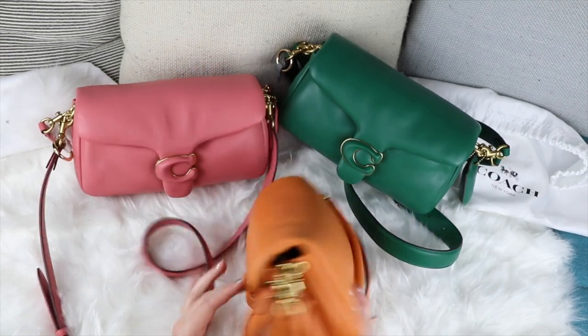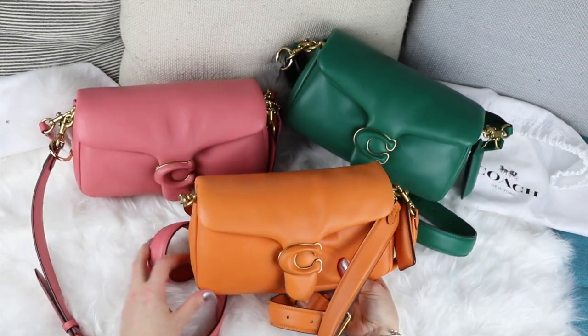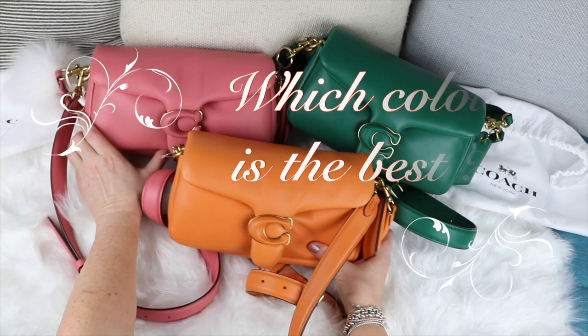Which one guys, which one would you get? I had to get all three — probably not the best thing, but I love them.